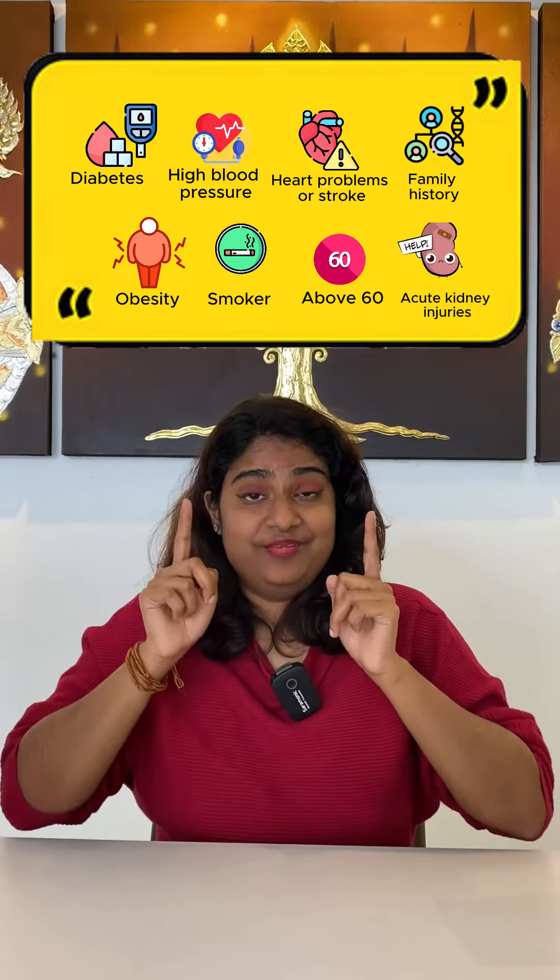Do you find yourself in any of these categories? If so, you may be at risk of developing chronic kidney disease, also known as CKD.